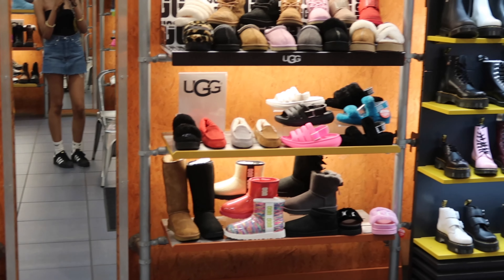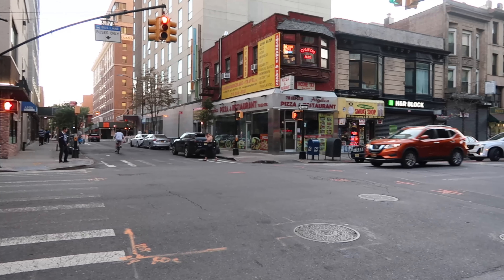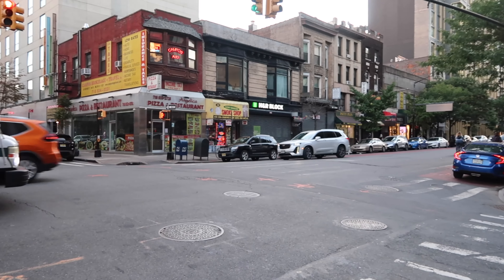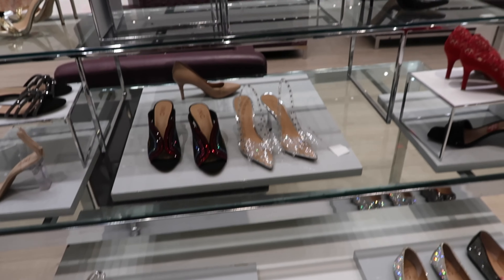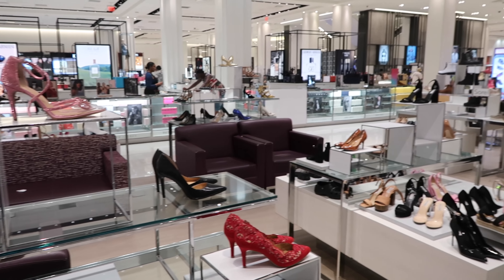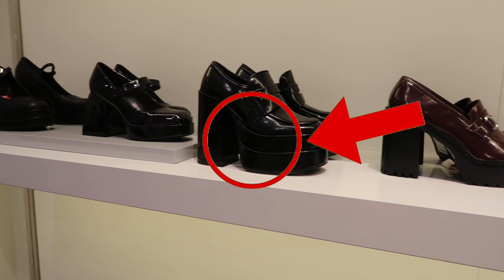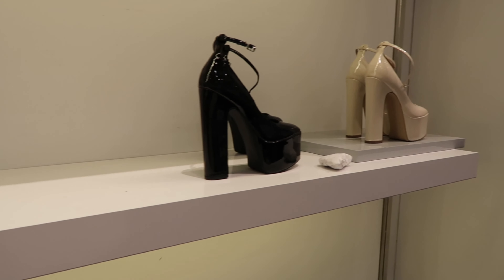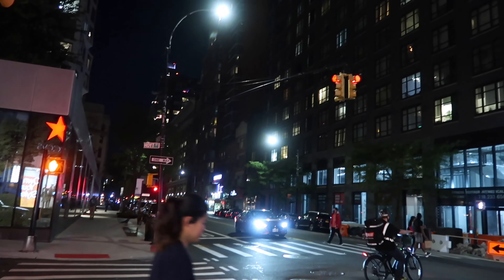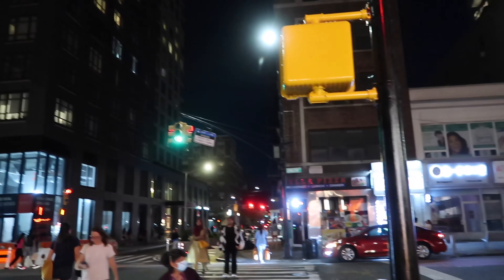We went to Journeys and I was looking at their UGG collection — they didn't have the ones I wanted. Then outside of the mall so you guys can get the real feel of New York. We went inside Macy's and I was looking at their shoe collection because I really wanted to get some Steve Maddens — those black ones in the middle — but I wasn't a huge fan of them so I ended up not getting them. Then at night it's absolutely stunning, I love all the lights.